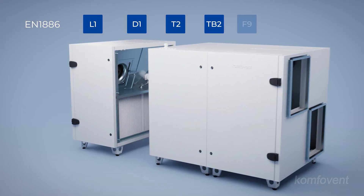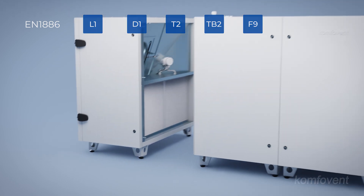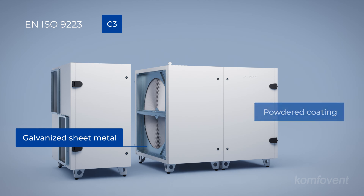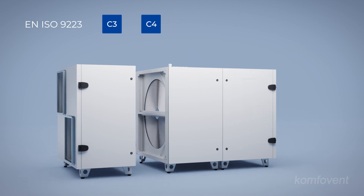The units are designed with the highest F9 filter sealing class, preventing dust infiltration and ensuring clean air within the premises. Verso units come with a standard corrosion resistance class of C3, achieved through galvanized sheet metal and powder coating. For demanding environments, units with a C4 resistance class are available upon request.